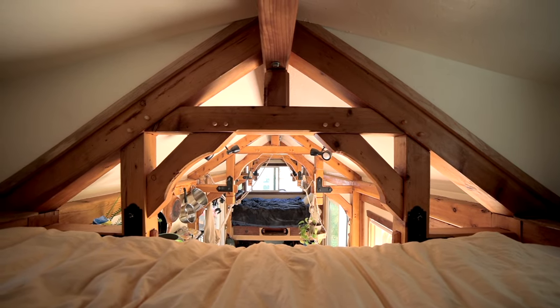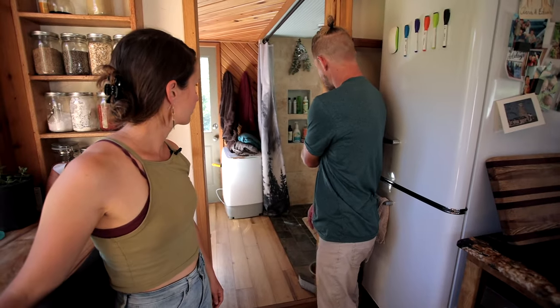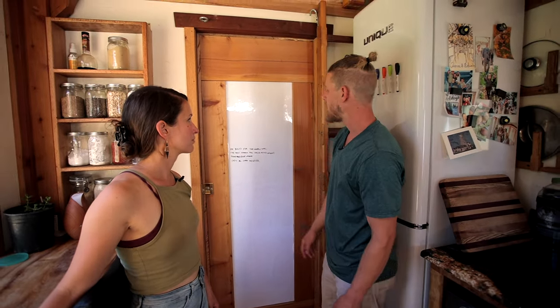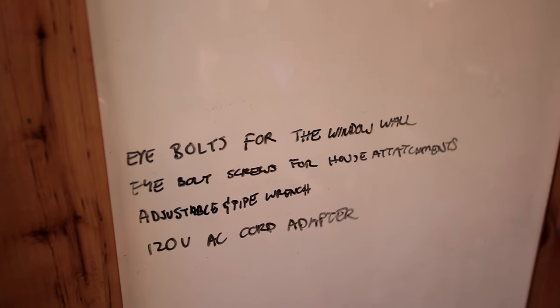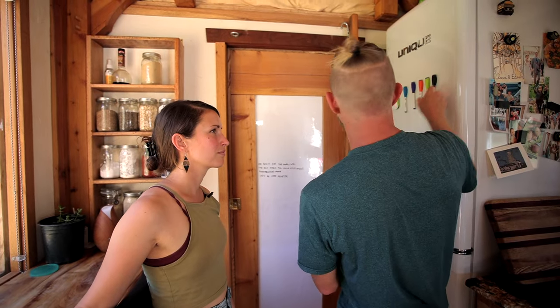For bathroom privacy, we created a pocket door made out of cedar wood with oak trim. There's also a dry erase wall where we do our notes and to-do lists for the day. We can see right now there's a list of parts to pick up. That works out really well for us — we're actually really pleased with it as a functional feature.